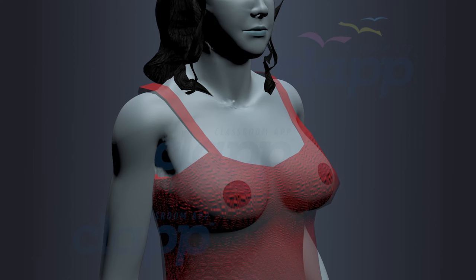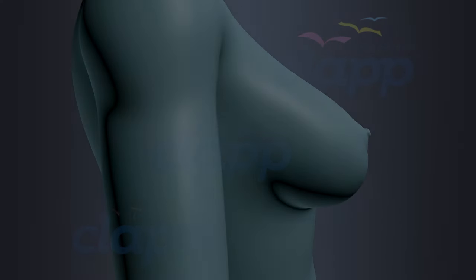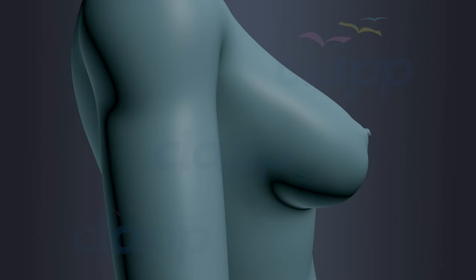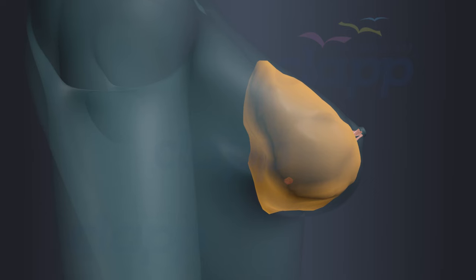The external surface of each breast has a projection called the nipple. Each nipple is surrounded by a circular pigmented area called the areola. Internally, the breast consists of glandular tissue forming mammary glands, fibrous tissue, and fatty or adipose tissue.